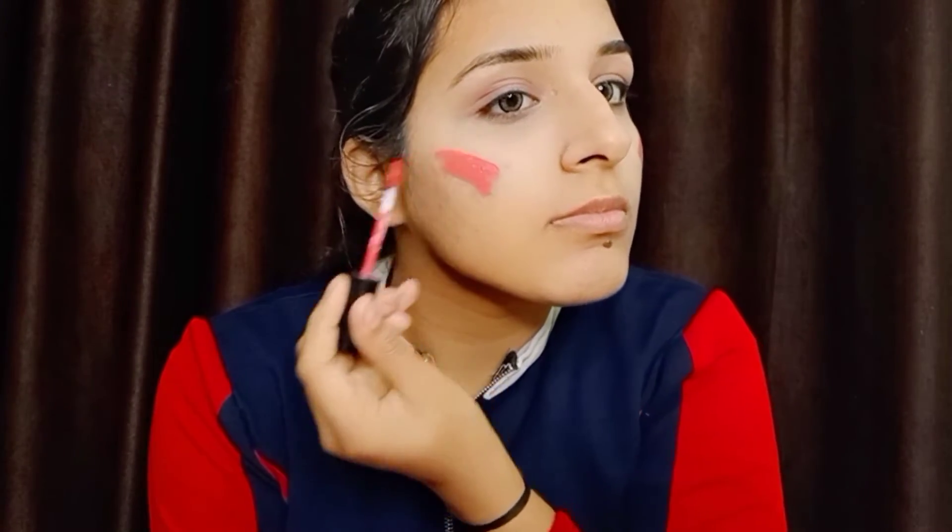I am using it on the top of my face. This is a light color, and I prefer to wear it in Delhi. I have used lipstick as a blusher, applying it on my eyes as well.